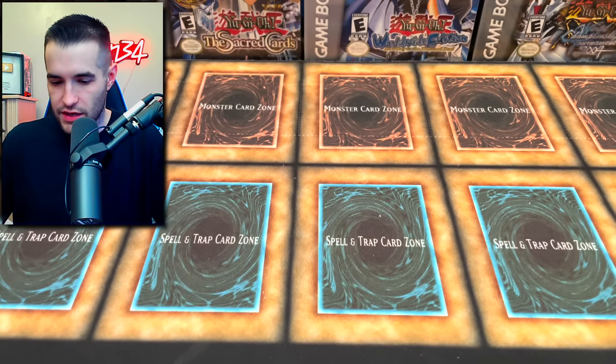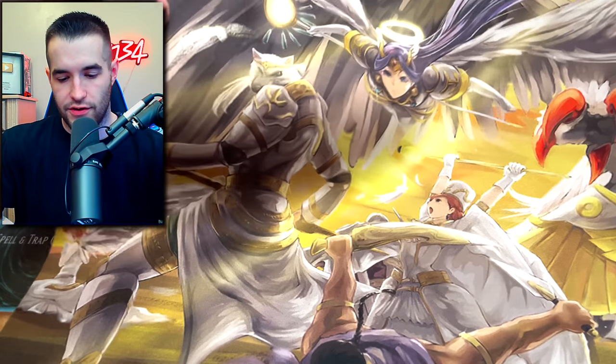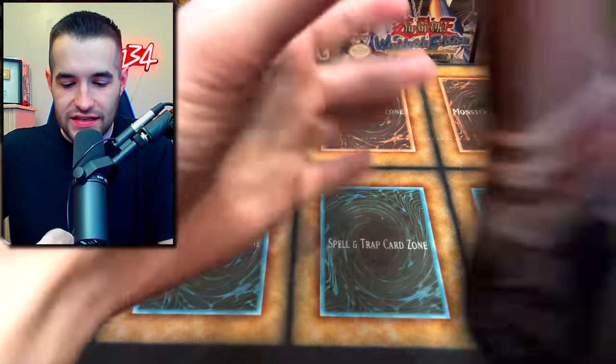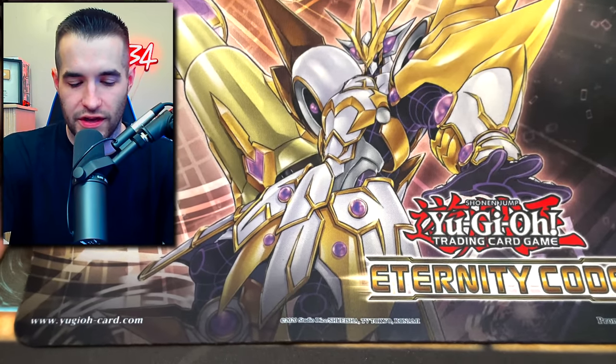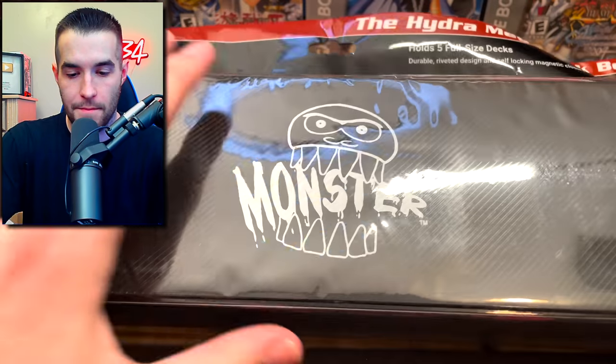Next up we have two different boxes with sealed items inside. The first items look like they're going to be mats - a bit difficult to show. This looks like maybe a Lightsworn mat, then we have a Dark Magician Girl mat. Then there's a very large mat, and a tiny mouse-pad-sized one - an Eternity Code one. And then a massive Cyber Dragon mat that's just completely huge.